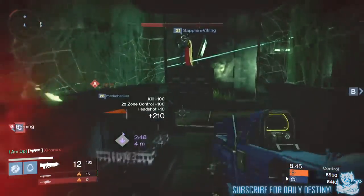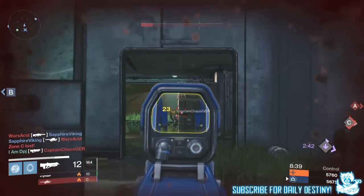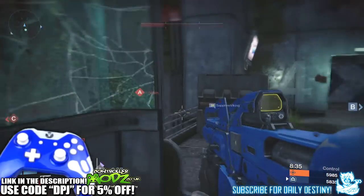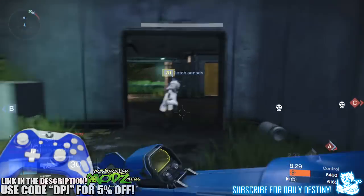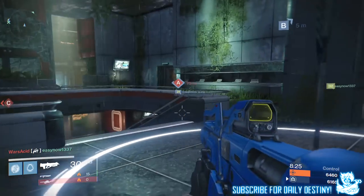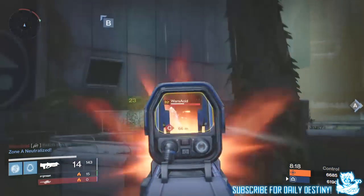What's going on guys, it's your boy DPJ here with another Destiny video. Today we're going to check out the top 10 most used weapons in Trials of Osiris to win. This list was put together by a Reddit user called Spiffy Jr — big shout out to him, a lot of hard work has gone into this. The stats were taken from 5,000 games played on the 14th of June.